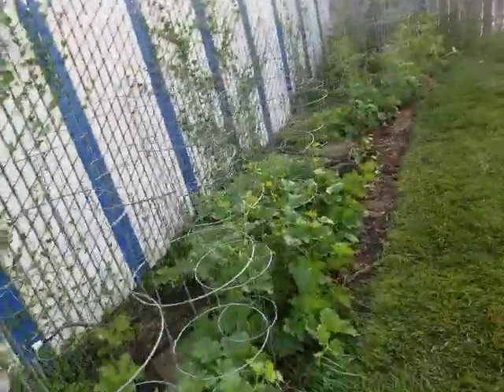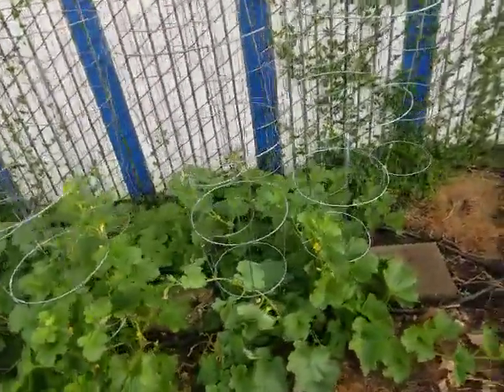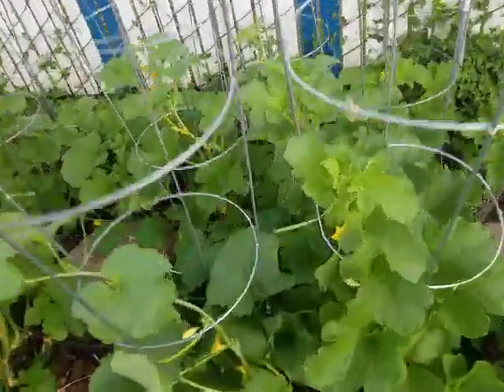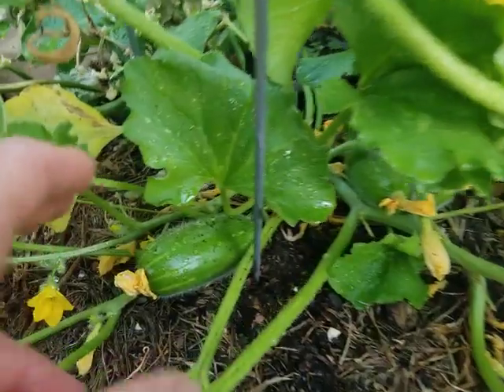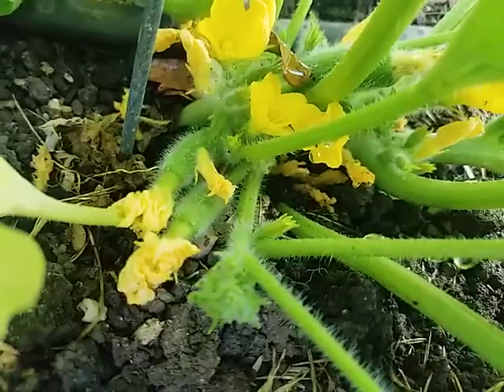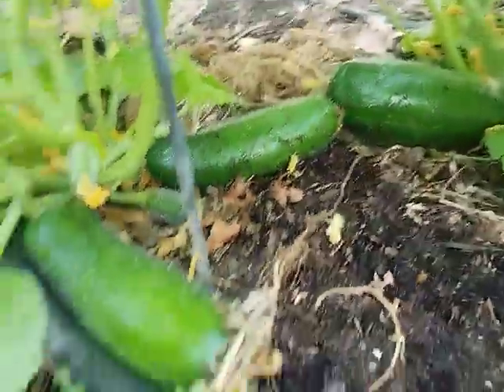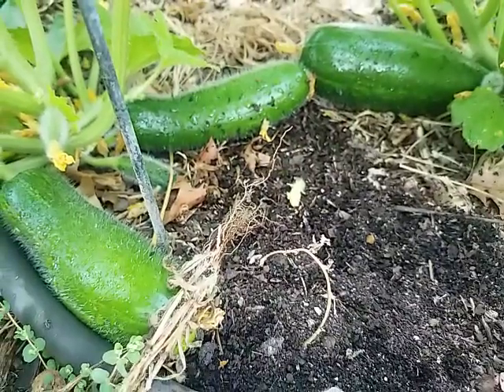So this is the Carosello Spuredda Leccese Scuro, or 'dark' variety. That's about it — this is Jay from Cucumber Shop. Hope you enjoyed, and happy gardening!